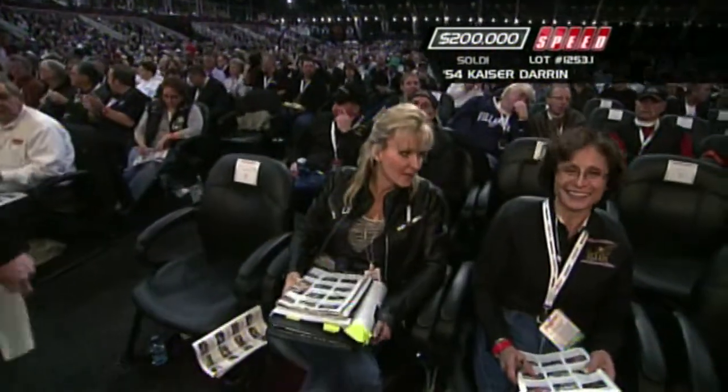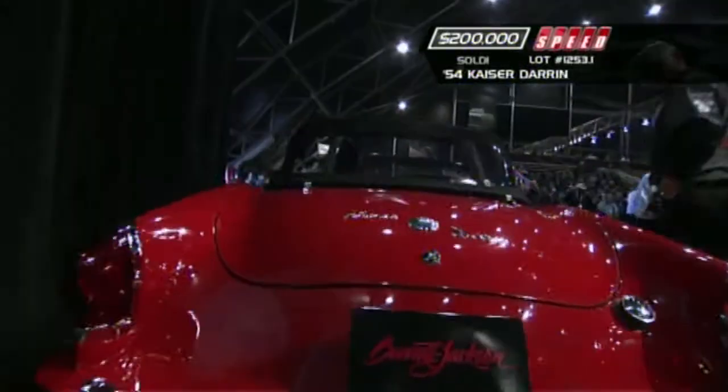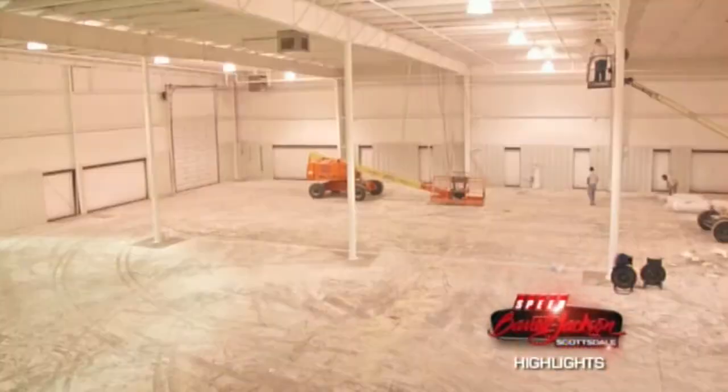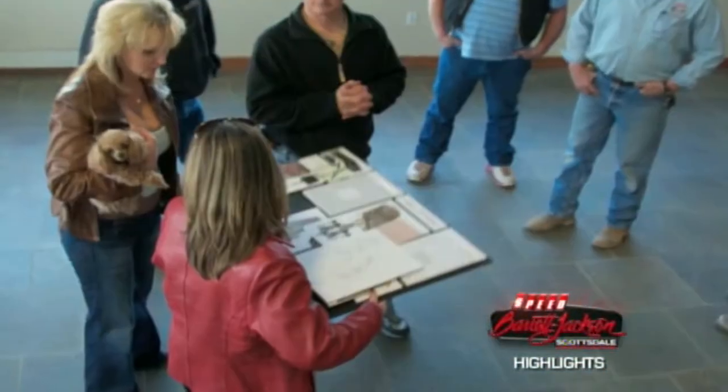I can imagine Dutch Darrin never thought the car would sell for $200,000. Coming up, Tammy Allen reveals future plans for her car collection — she has plans to build a museum. We'll see you next time.